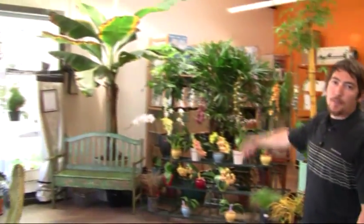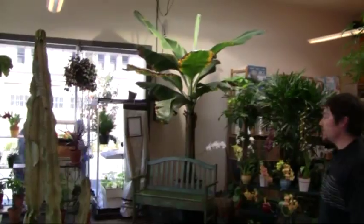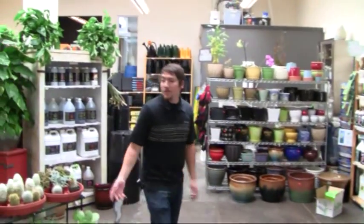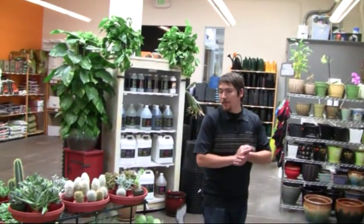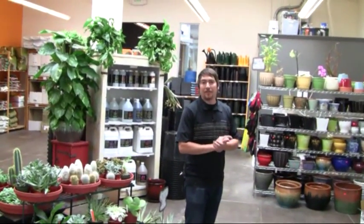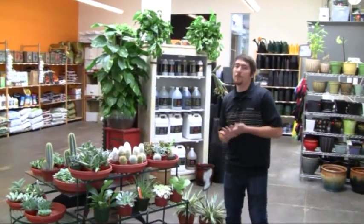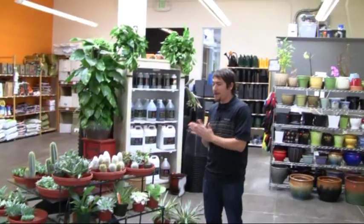Got kind of our staple banana tree there — fruits every year. Got a full line of all the top quality nutrients that we carry. As you can see we've got a good source of houseplants too. It's kind of a diverse store where we can offer a little bit for everything, from somebody looking for a small houseplant to someone setting up a large hydroponic indoor growing area.